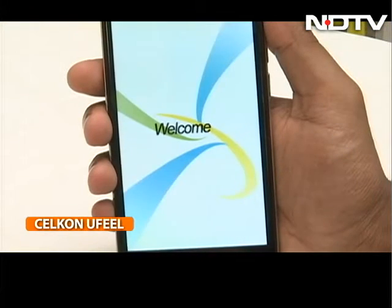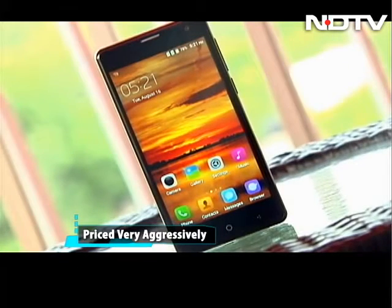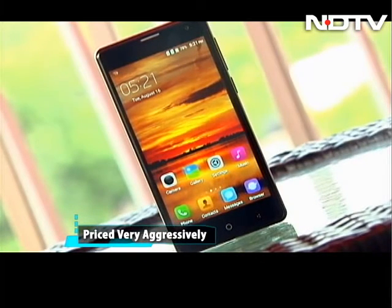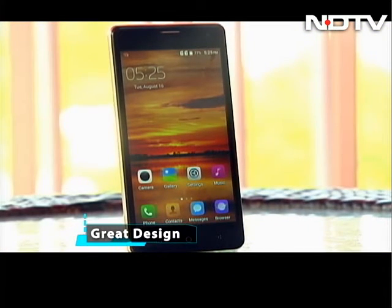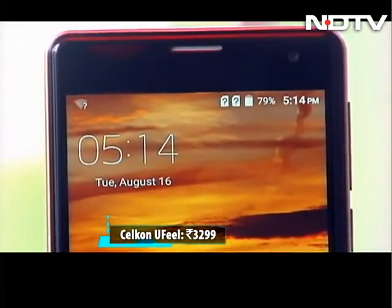Celcon's latest phone, the U-Feel, is an offering you will rarely find in the smartphone market. People aren't asking what its specs are — rather they are more interested in its price. Seeing the phone from a distance gives an impression of a phone worth 10,000 rupees, but surprise surprise, the U-Feel costs just 3,299 rupees.